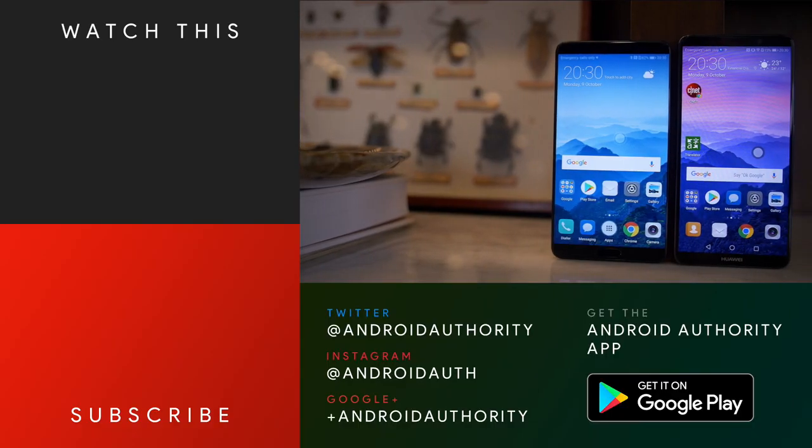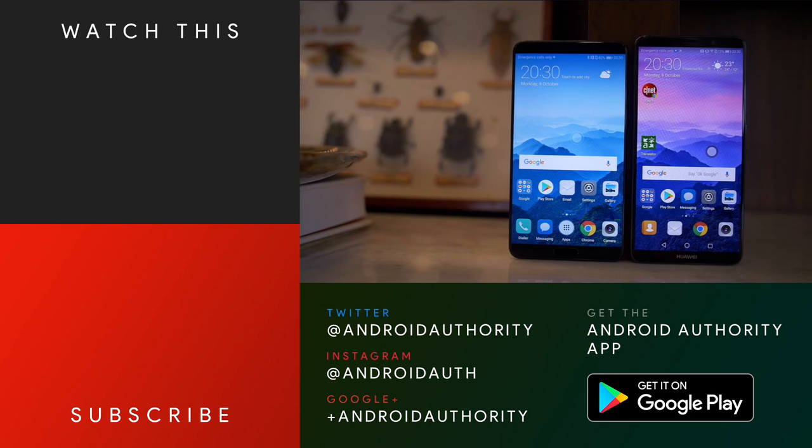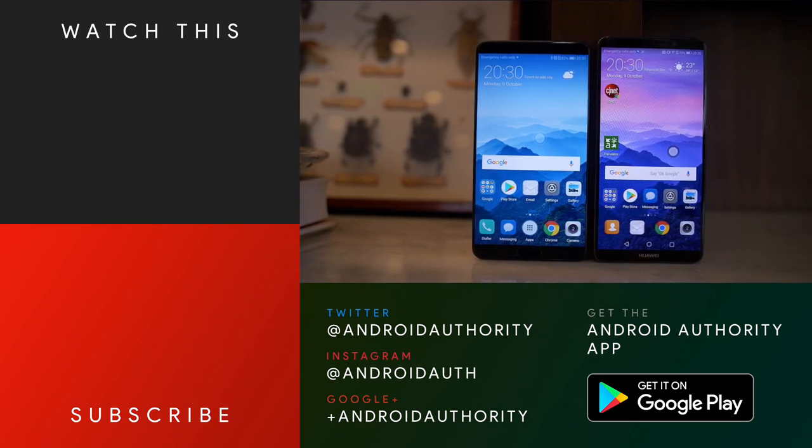Once you're done, head back here, hit the bell so you get notified about our videos on all the latest flagships, and don't forget to subscribe — because we are your source for all things Android.